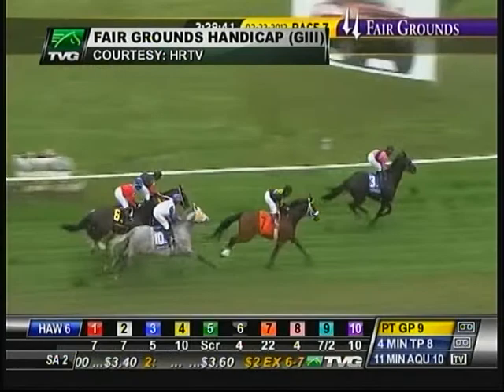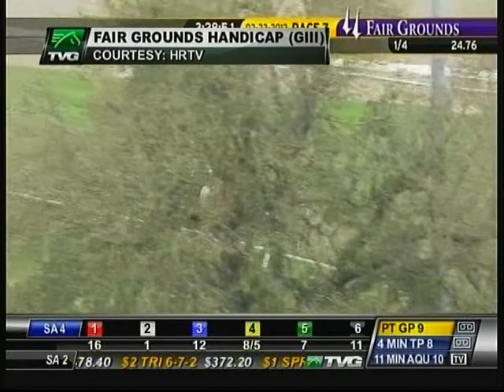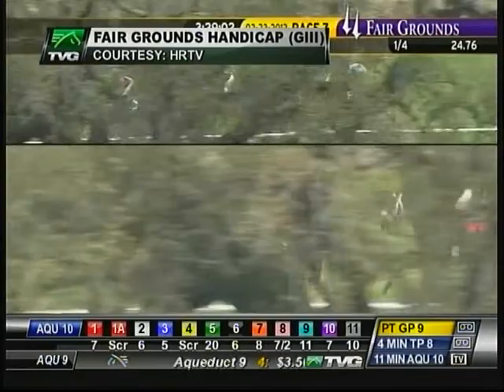Wilcox Inn in front leading Optimizer by a length and a half as they turn. Cavallaro on the inside is Bim Bam, and in between horses, Two Months Rent. Wilcox Inn went the opening quarter in 24 and three-fifths seconds over this soft turf course. Wilcox Inn in front of Optimizer. Bim Bam with a toll down there at the fence. Two Months Rent between horses and Cavallaro last to the quintet.